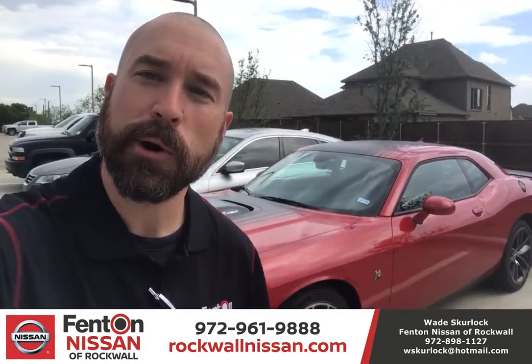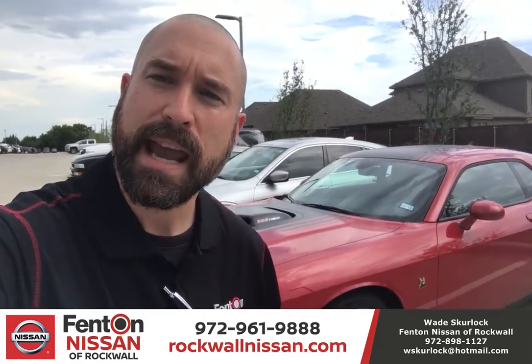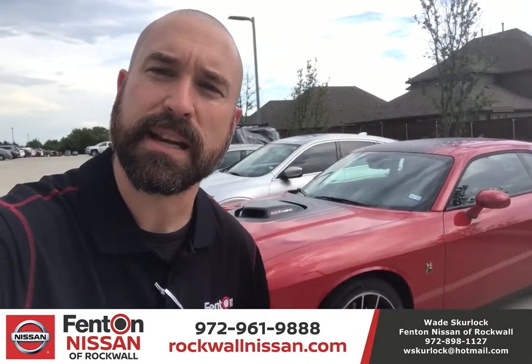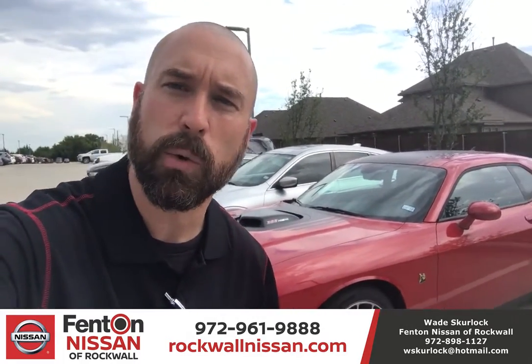281 miles. You heard me right — 281 miles. 8-speed automatic with paddle shifters. You want a previously owned car that's practically brand new? It's got less miles than a demo's gonna have and I'm gonna save you a whole lot of money.